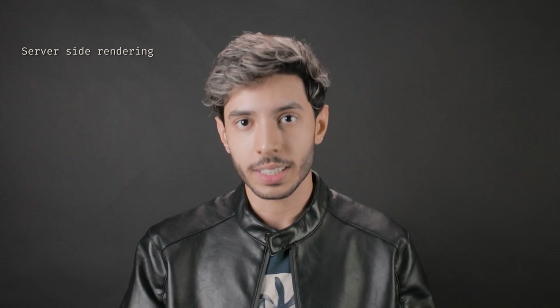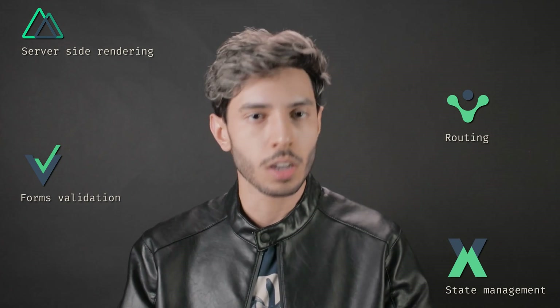Vue is a great middle ground between React and Angular. It's less complex than Angular and more complete than React. It has a CLI, a fast learning curve, and you can add more things later — like server-side rendering with Nuxt, routing with Vue Router, forms validation with VeeValidate, and state management with VueX.